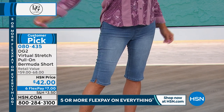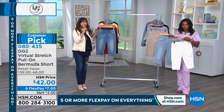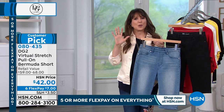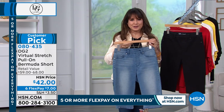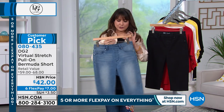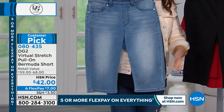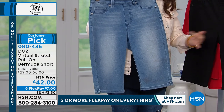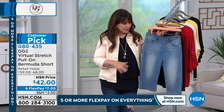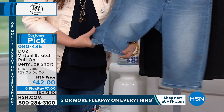You might not have 20 pairs of shorts like you do jeans, but the shorts you do have you want to make sure they're right. Every year for the past couple of years, once a year the DG2 Bermuda shorts swing through and everyone gobbles them up. These are virtual stretch so they stretch and recover just like the jeans do. If you don't want them that long, get the petite even if you're an average or tall. If you want them as long as possible, get the average — 13.5-inch inseam.